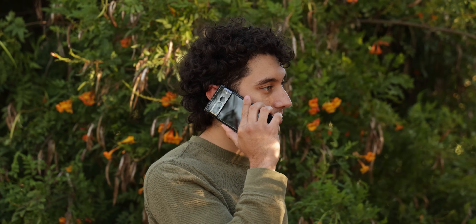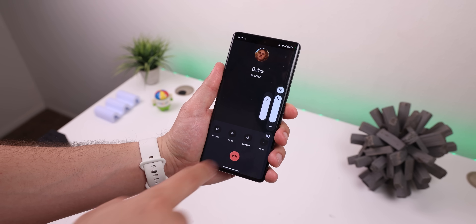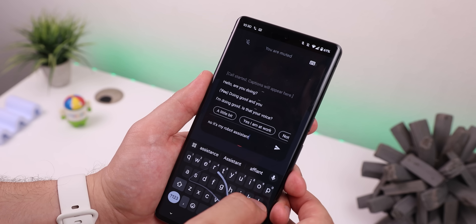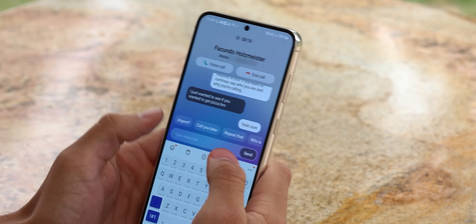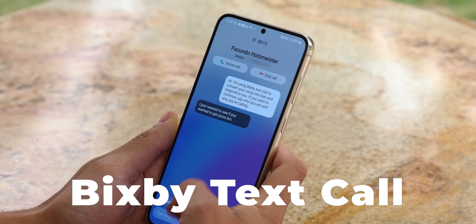Bringing it back to those phone calls, the Pixel 7 and 7 Pro had this really cool hidden trick. When you enable the live caption feature within a phone call and then tap on this little keyboard icon, you can start writing out your responses and have Google say them out loud to the other person. The latest Galaxy S23 devices can also do the same thing by selecting Bixby text call within an incoming call. But if you have any other non-Pixel device, you're probably out of luck.